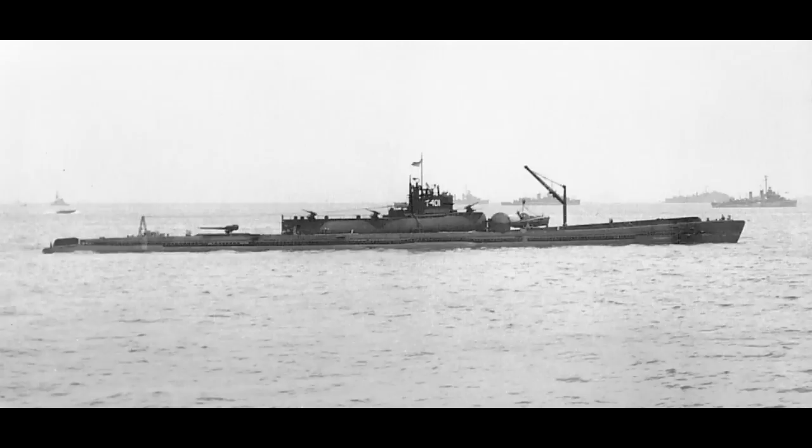The I-400s were the largest submarines built by the Japanese. In fact, they were the largest submarines until the ballistic missile boats of the 1960s.